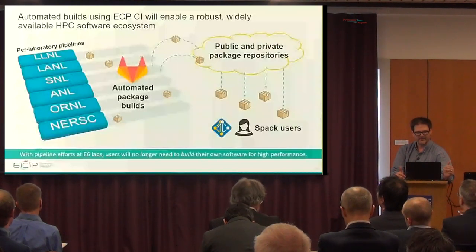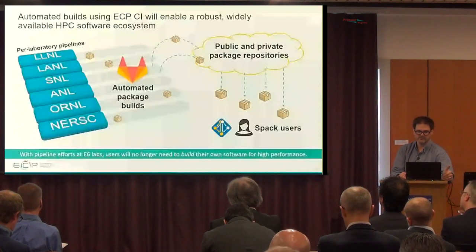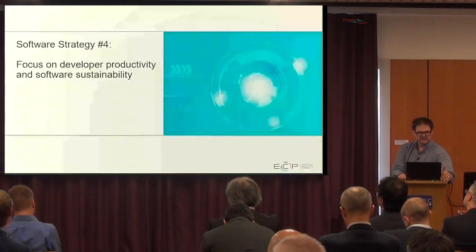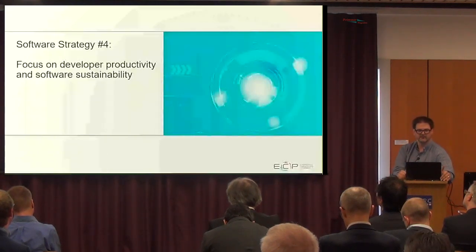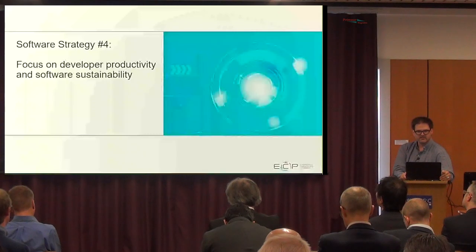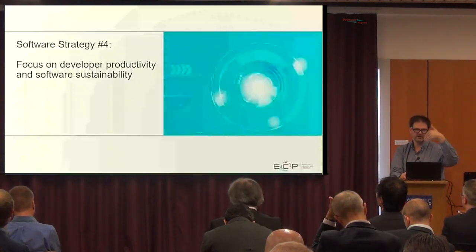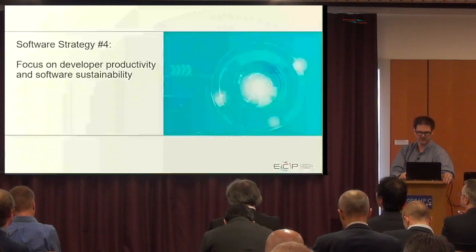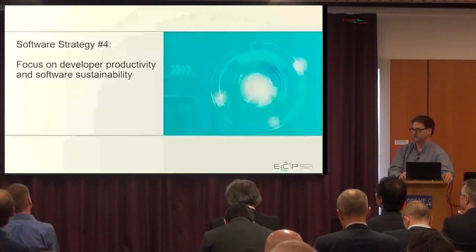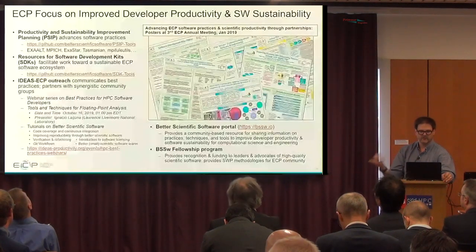Our hope is that by investing in continuous integration and infrastructure efforts, we will be able to deliver a performant software stack when the machines are actually put on the floor. Our final strategy is related to our focus on developer productivity and software sustainability. The Exascale Computing Project ends in 2023, so we need software sustainability and productivity focus for moving forward. We've built up a lot of trust with the applications and facilities, and we want to maintain our software ecosystem beyond the project.